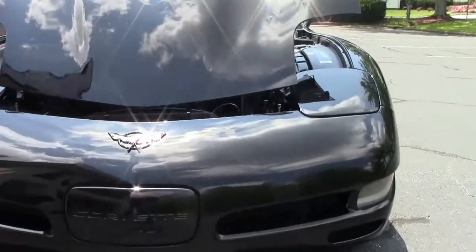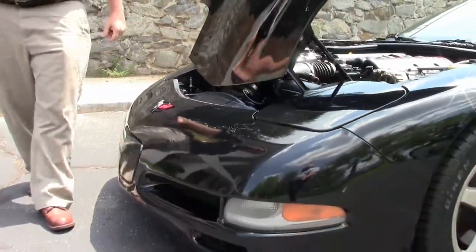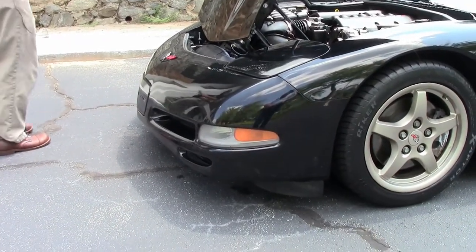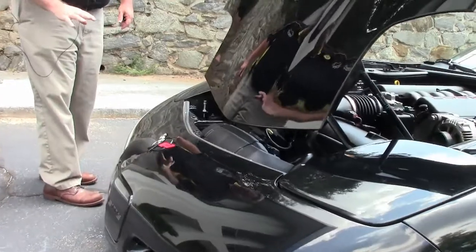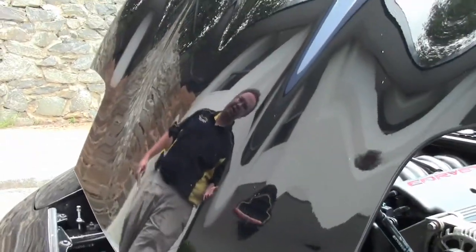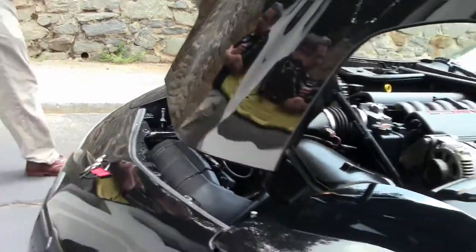This car has 109,000 miles on it, and it is black. We talk about paint on black cars quite a bit in these videos. The paint on this car I would call good. There are some small rock chips that you would expect with a car with this kind of mileage, but given the mileage, I would call it in very good shape.